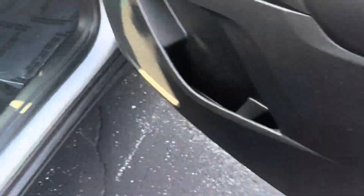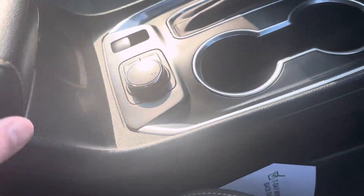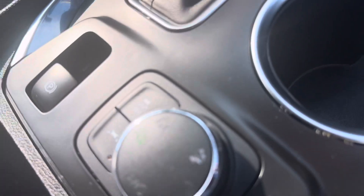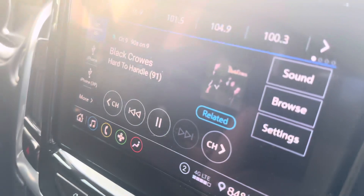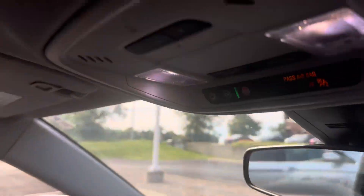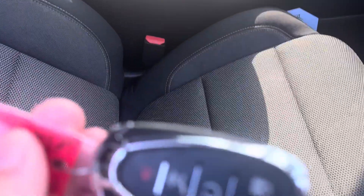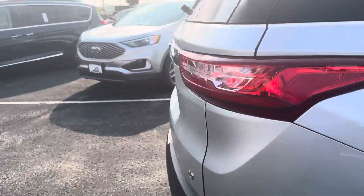Inside, cloth interior — durable, rugged, and easy to keep clean. We've got our switchable all-wheel drive, lane-keep assist, dual-zone climate control, heated seats, 8-inch touchscreen radio with Apple CarPlay, Android Auto, HomeLink for the garage, remote start, and a power liftgate.